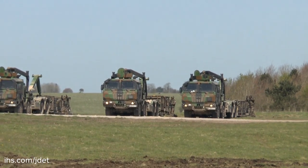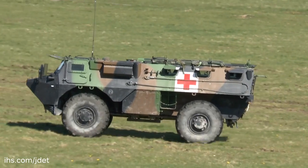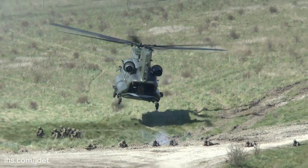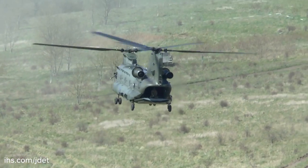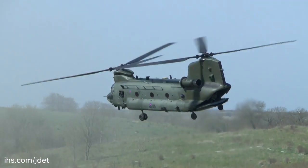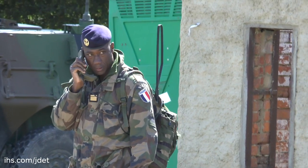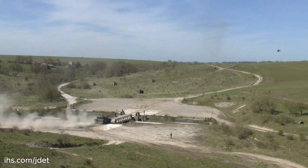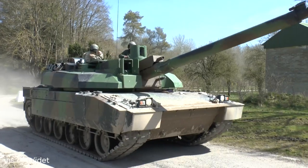Comprising a land, maritime and air component, this UK-French exercise helped to validate the concept of the Combined Joint Expeditionary Force for rapid deployment to undertake a range of operations ahead of any coalition action where UK and French national interests align.